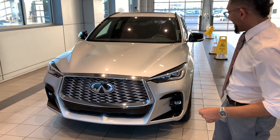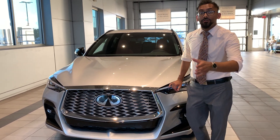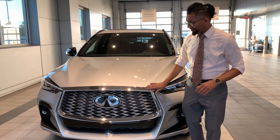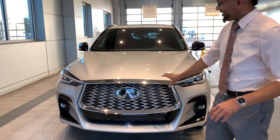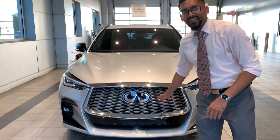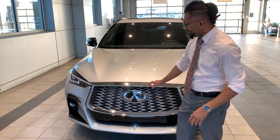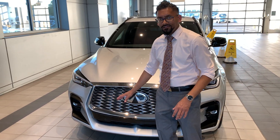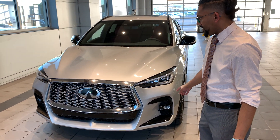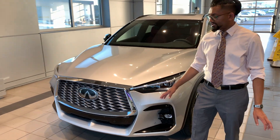Starting from the front here, you have the LED headlights. These headlights are actually adaptive, so when you turn on those corners at night time, they're going to slightly turn with you so you can see what's on the other end. This grille is going to be a signature double-arched grille. A little history behind this — it's a lot of Japanese influence, so this kind of signifies a bridge over water, water flowing. At the bottom here you still got your LED fog lights as well, and your parking sensors in the front.